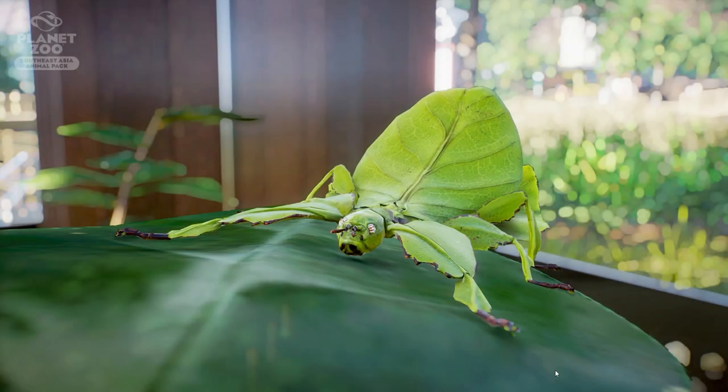Hey guys, thank you so much for tuning into my channel. My name is The Ladies and we're here with another screenshot review of the giant Malaysian leaf insect and also yesterday the Malaysian tapir.